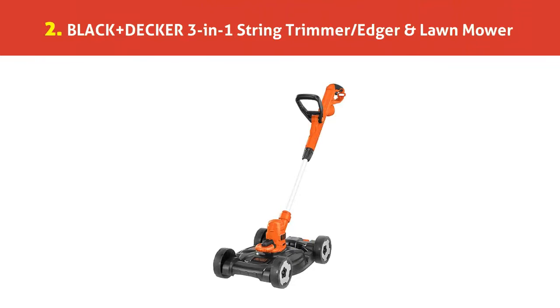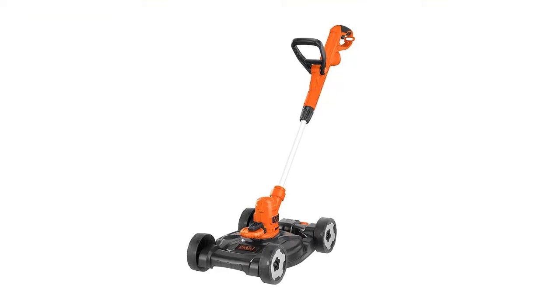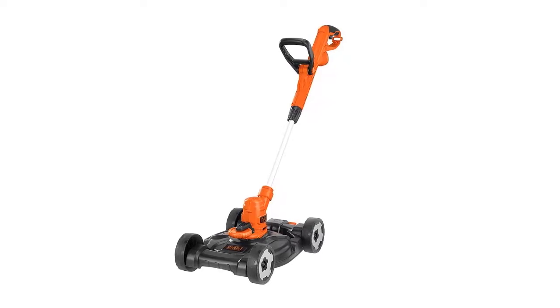Our list at number 2: Black+Decker 3-in-1 String Trimmer, Edger and Lawn Mower. The 3-in-1 combo of trimmer, edger, and mower drew customers in, especially those looking to tame unruly grass.